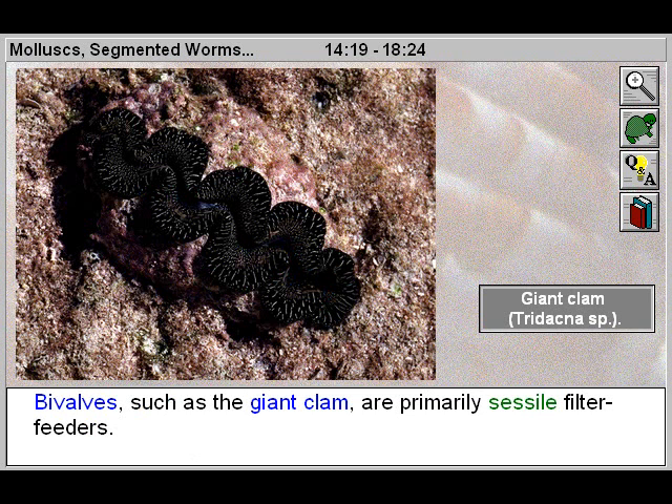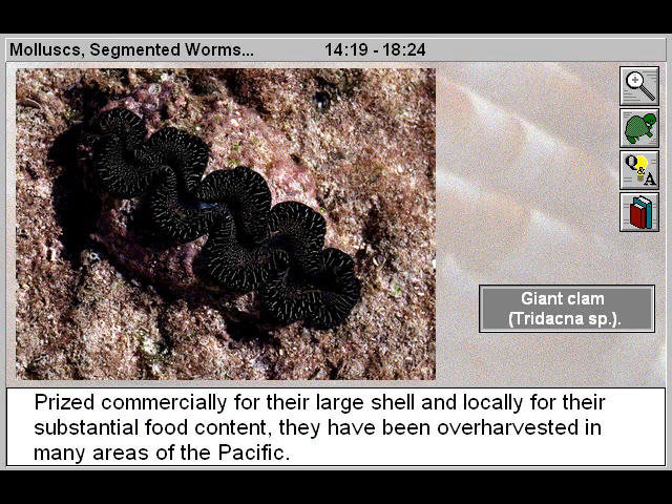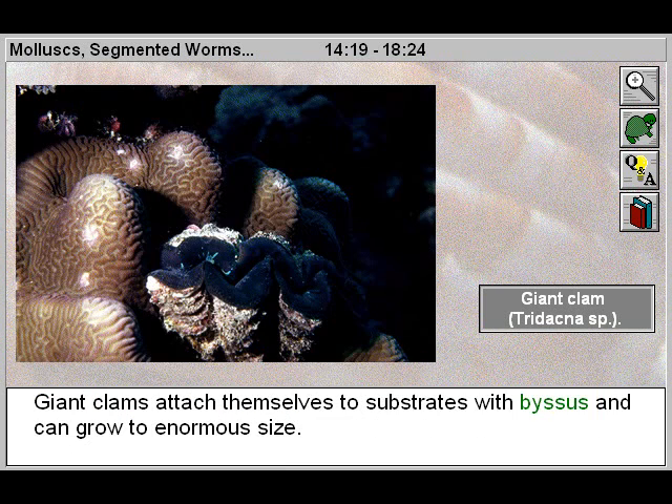Bivalves such as the giant clam are primarily sessile filter feeders. Prized commercially for their large shell and locally for their substantial food content, they have been over-harvested in many areas of the Pacific. Giant clams attach themselves to substrates with byssus and can grow to enormous size.